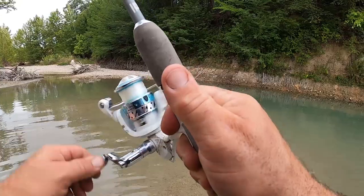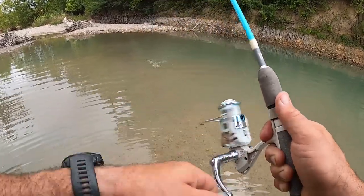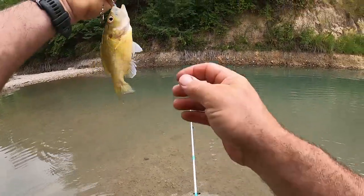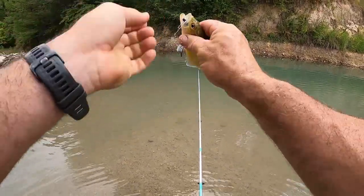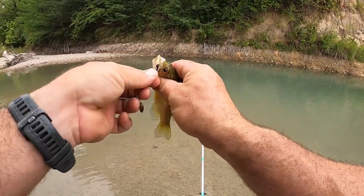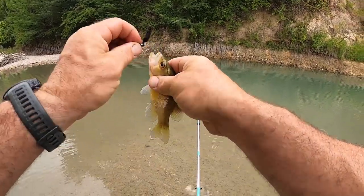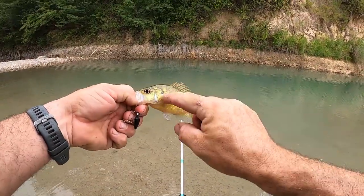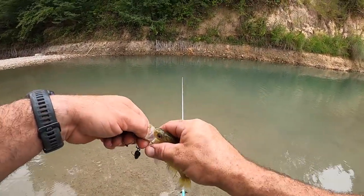Got one — is that another warmouth? Warmouth. Red ear too — red ear and warmouth on this end. This is nice. I don't usually catch a lot of red ear or warmouth. Red ear right there, thanks buddy.